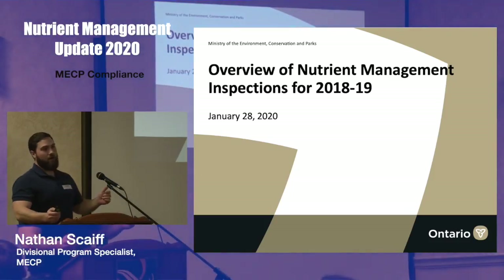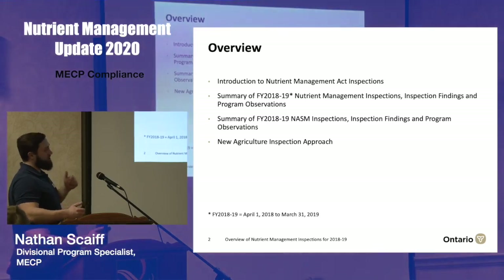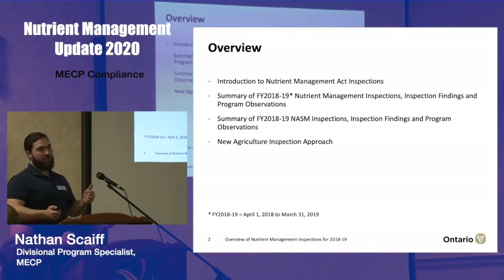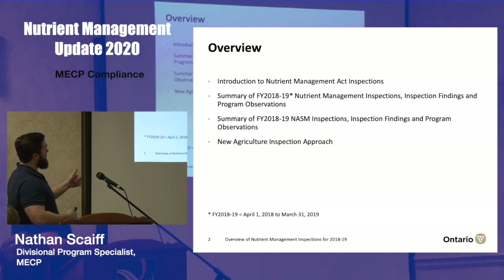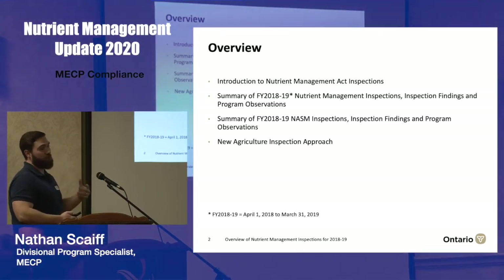I've been invited to share our compliance statistics from our last completed fiscal year, which was the 2018 to 2019 year. I'm going to start with a quick overview of the inspection program in general, then share findings specifically for the ag source materials side. My colleague Lisa Ross, the program specialist for the NASM side of our agriculture program, will share the inspection findings for the NASM work. Together we're going to talk about a new ag inspection process we've begun piloting during this current fiscal year.